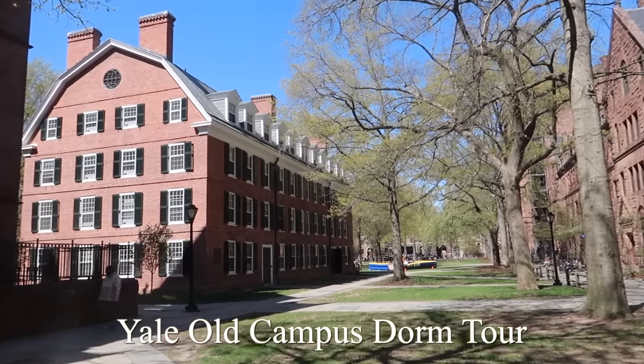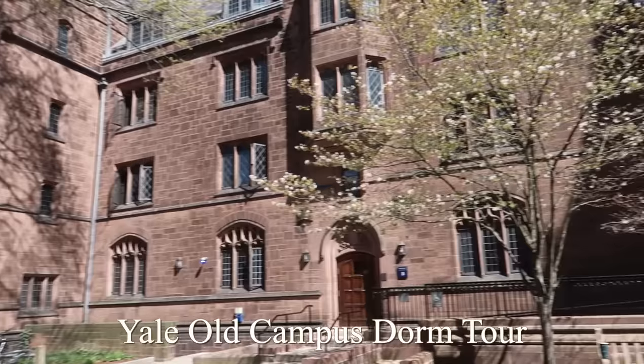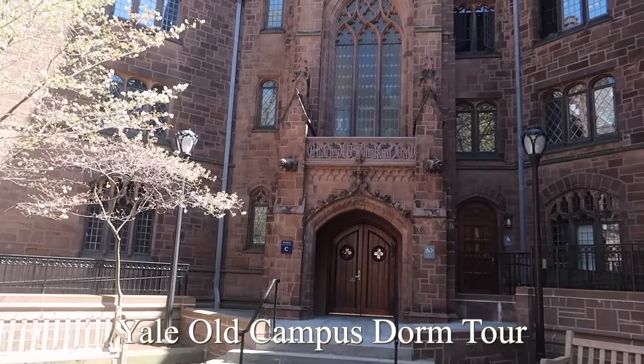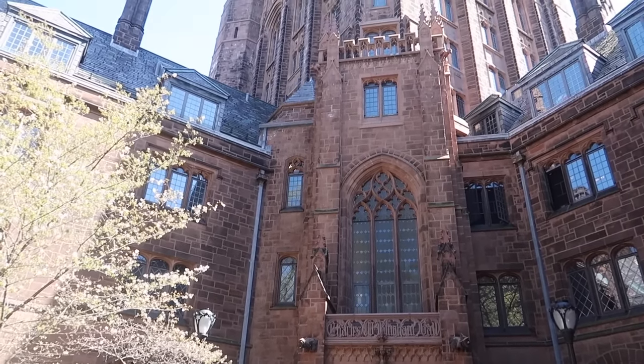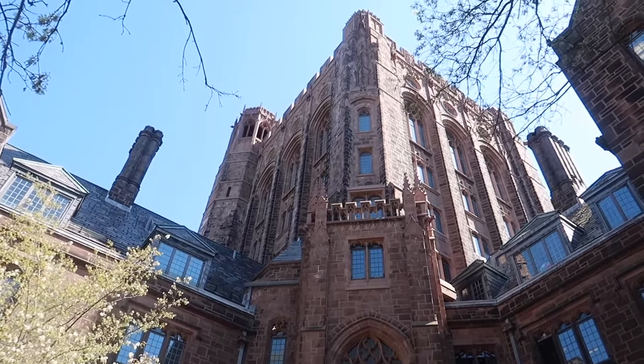Hello everyone and welcome back to my channel. I hope you're all having an amazing day. Today I'm going to be filming a tour of my Yale College dorm as a sophomore student living in Bingham Hall on Old Campus, which isn't normally where sophomore students live, but I've explained in previous videos why I'm living here this year. So let's get into the dorm tour.